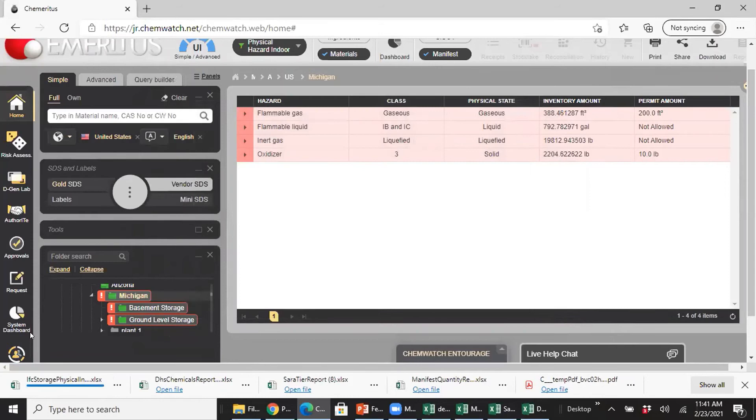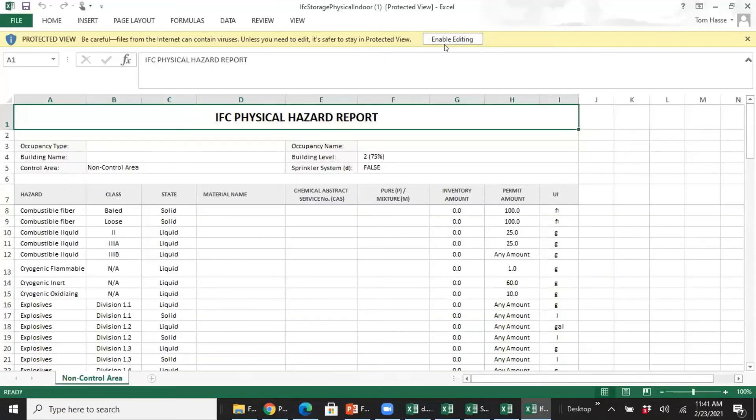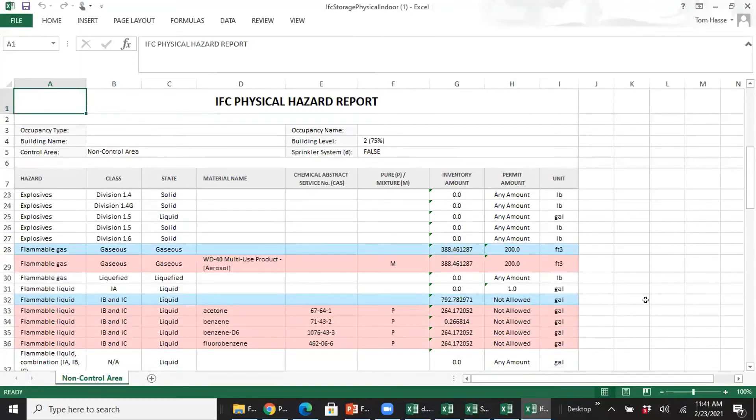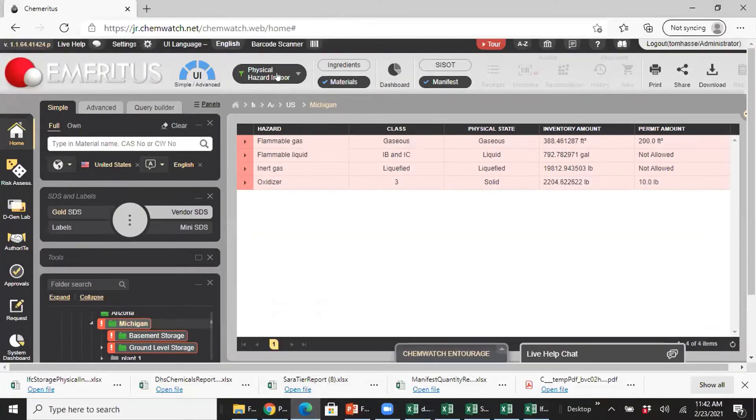These are very simple to create. All I have to do is hit download and create a spreadsheet. Here's your IFC physical hazard report — it talks about the area, the sprinkler system, the physical hazard type, and shows where you have problems. It tells you where you're over the permitted amount, and in some cases, you're not even allowed to store that material.